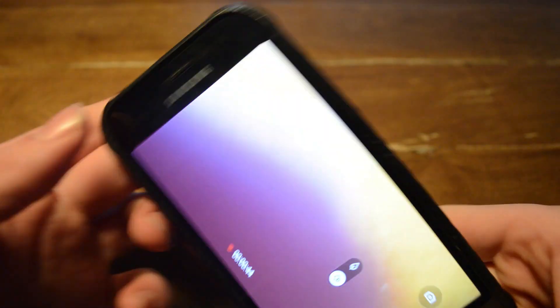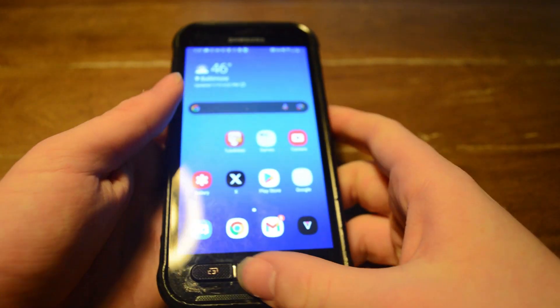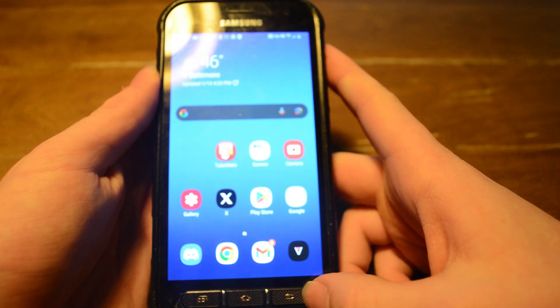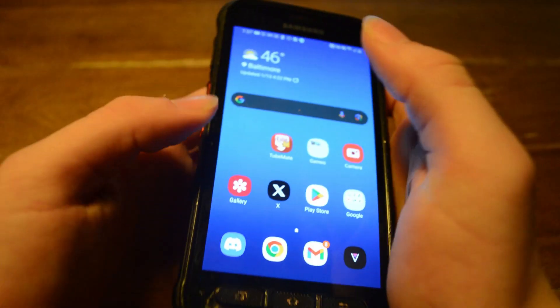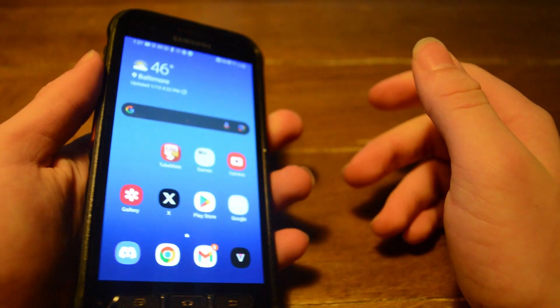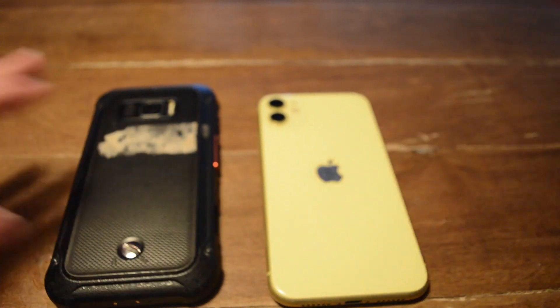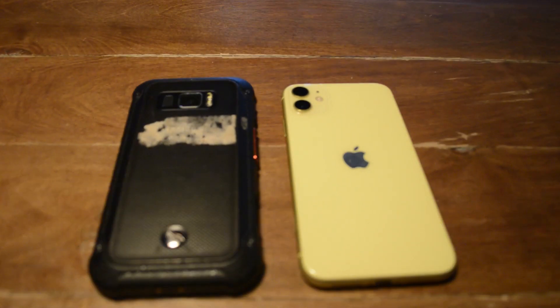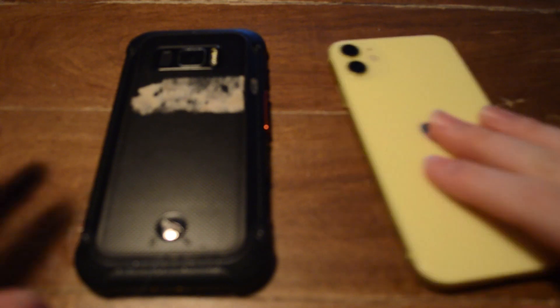Another great thing about this phone is the physical buttons — you can press one to switch between apps and use the back button, which is really nice. You can compare it side by side with my iPhone 11. Both are phones from around 2019, so they put up a good fight against each other.